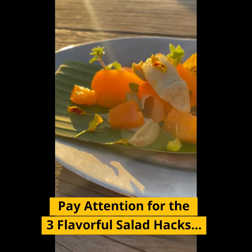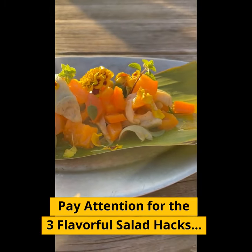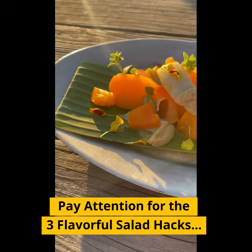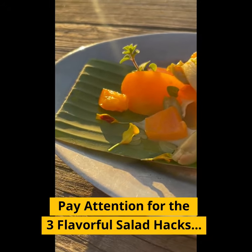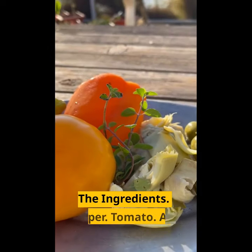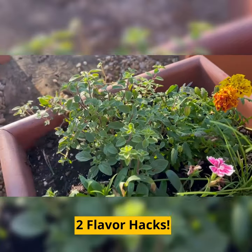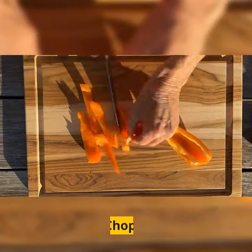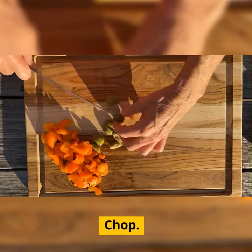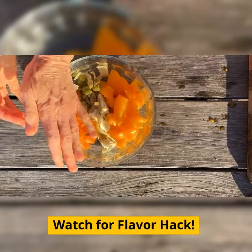I invite you to take a look at this beautiful heirloom tomato artichoke salad and notice what made this recipe pop with flavor. I invite you to take a look at two flavor hacks — watch for the flavor hacks.